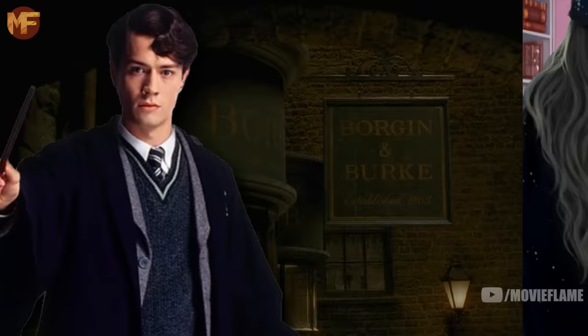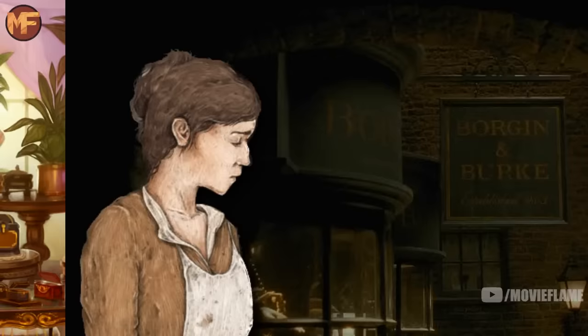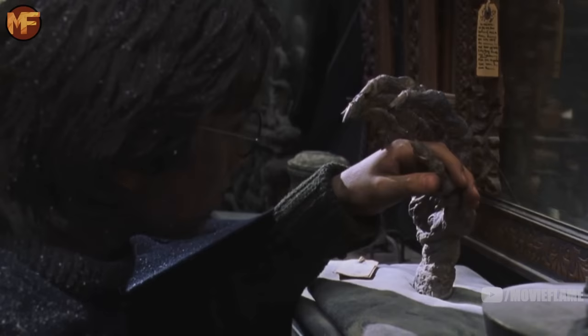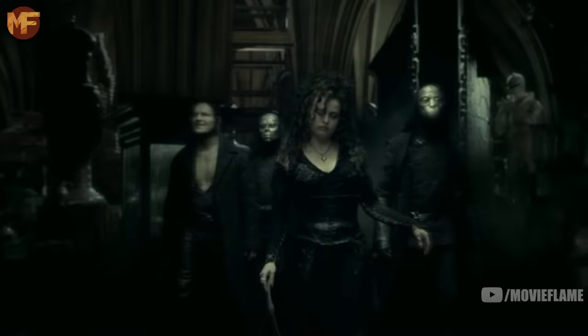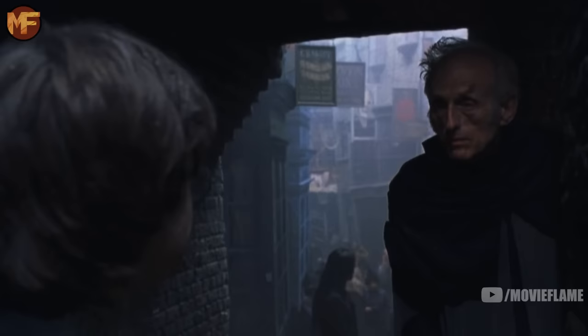Harry enters Borgin and Burkes, which is a very important location in the series. Voldemort worked there after finishing at Hogwarts, and that job was how he obtained both Slytherin's locket and Hufflepuff's cup, both of which he turned into horcruxes. Voldemort's mother Merope had also sold that very locket to the store just before Voldemort was born. The jar of skulls in the shop looks to be house elf skulls. The Hand of Glory — the hand on a cushion that grabbed Harry — gives light only to the holder, making it the best friend of thieves. The cabinet visible here is actually a vanishing cabinet; Harry hid in it in the book, and it plays a huge role in the Half-Blood Prince as the entry point Death Eaters use to enter Hogwarts. It's crazy that they made this whole dark alleyway and never even went down it in the film.